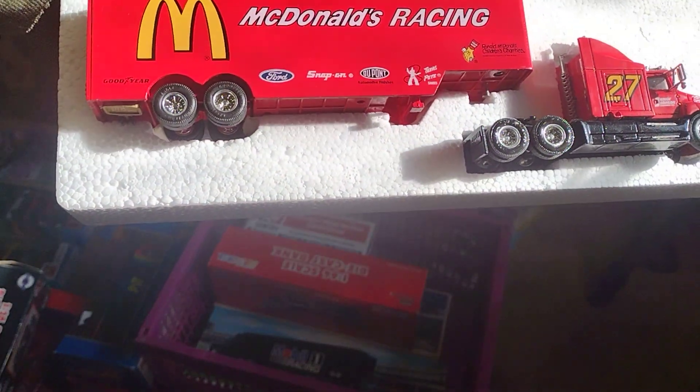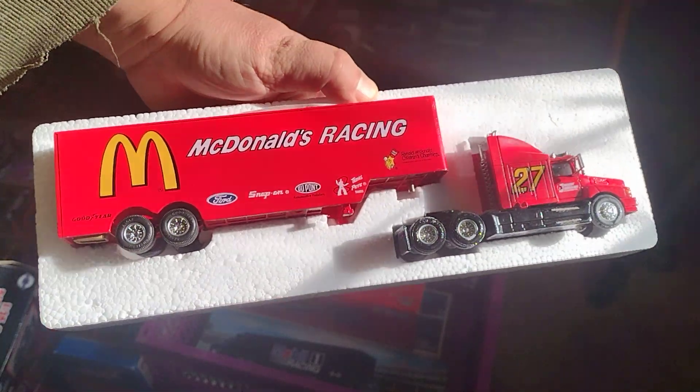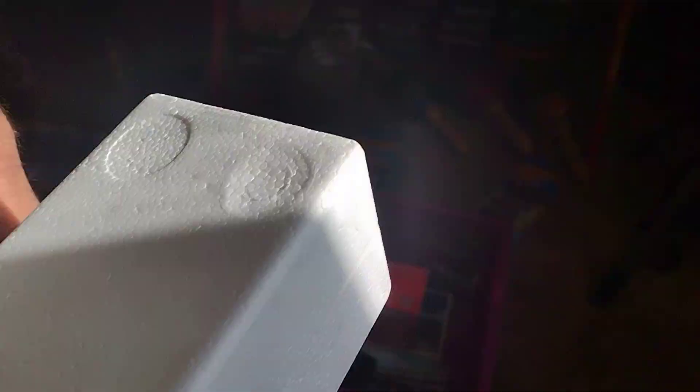McDonald's — that's pretty cool. Scale 1:64. Let's put it back in.